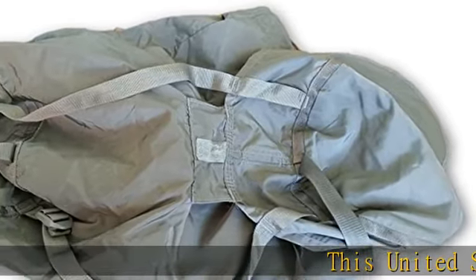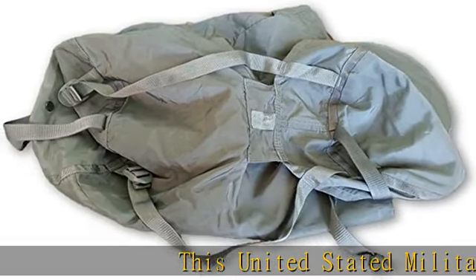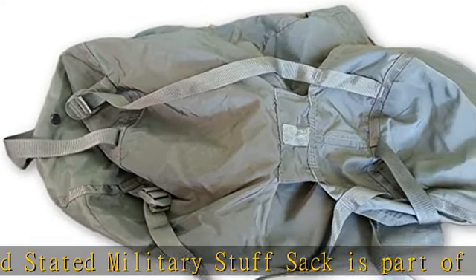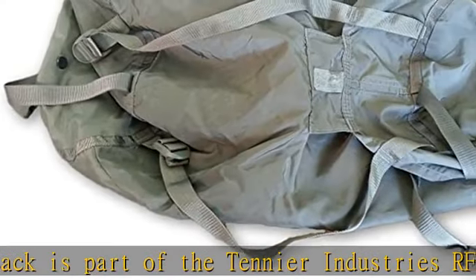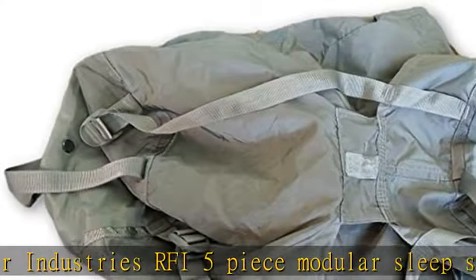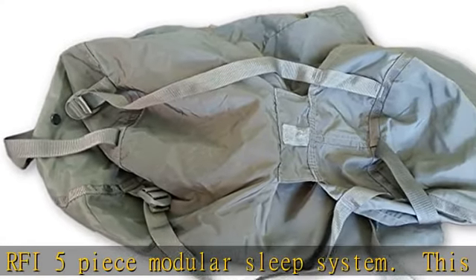This United States Military Stuff Sack is part of the Tenier Industries RFI 5-piece modular sleep system. This is the smaller stuff sack that comes with the set. This compression sack can hold two to three of the components of the sleep system. It is made of water-resistant material as well.